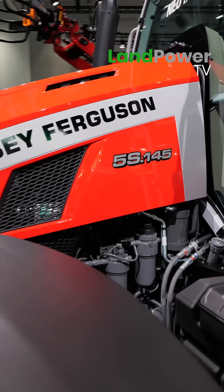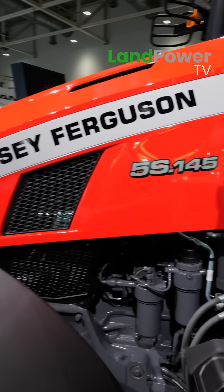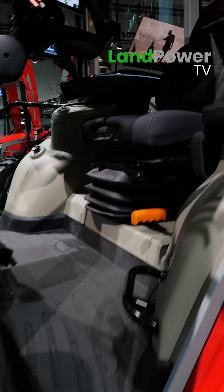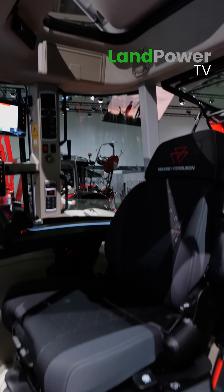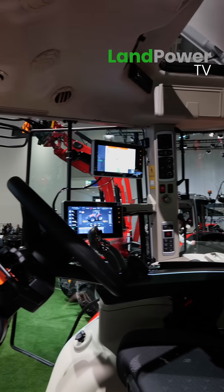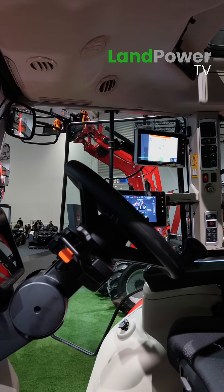We have it now, and it's a perfect offering combination with the 5M, which is next to this one. Talking of legendary products from Massey Ferguson — the 5S, the 57, 56, 50 — going all the way back. This has got some heritage.